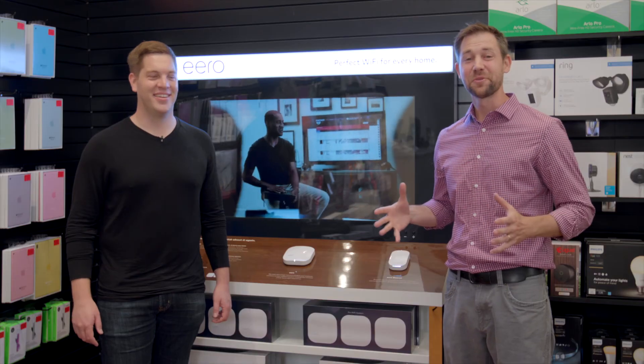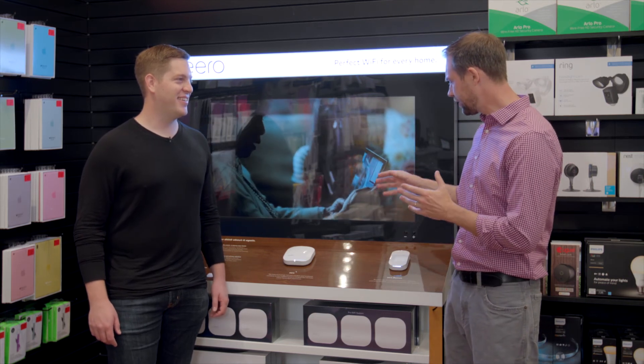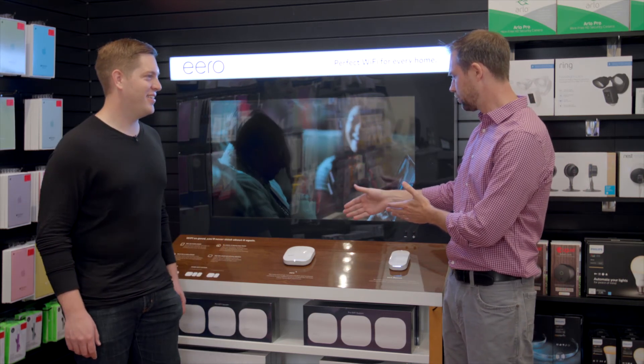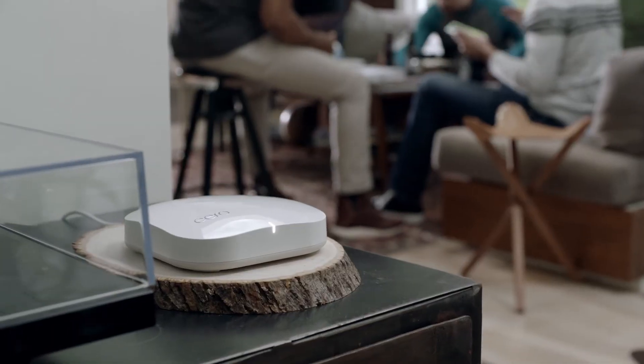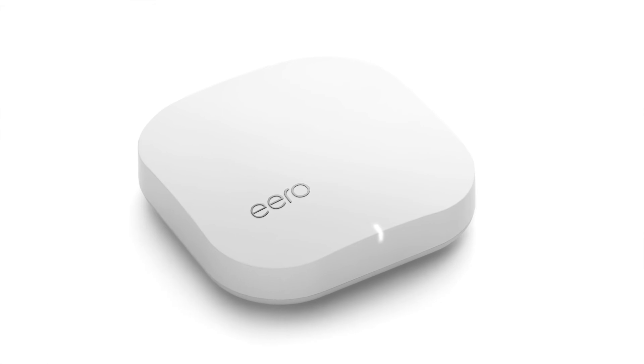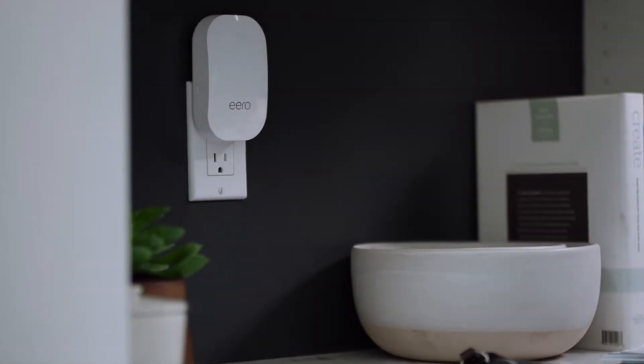Why don't we go down and actually take a look at what we've got here with the second generation? So we're down here at Abt's Eero display. We've got the Gen 2 products out here right now. The Gen 2 Eero looks very similar to the Gen 1 - what are the differences? So it's a pretty similar form factor, but we've totally redesigned the internals. It's even more performant - that means double the range, double the bandwidth. And then we have our new Eero Beacon.